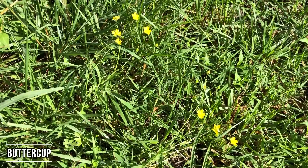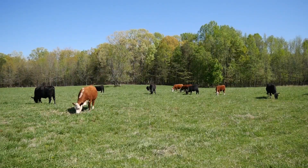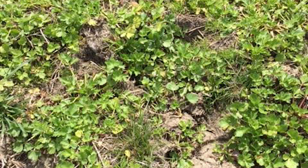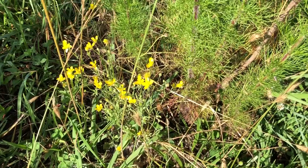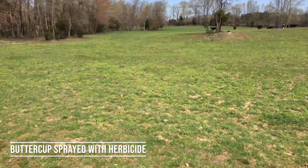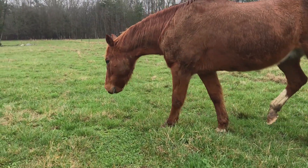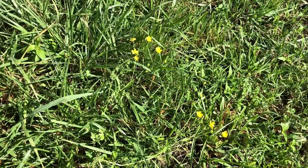Buttercup is definitely one that I get a lot of phone calls on every single year. Buttercup actually comes into your pastures in the fall and winter, but you don't notice it until spring when it flowers that pretty little yellow flower. It is for the most part pretty low-growing. You can effectively spray it with a chemical in the fall, late winter, or early spring — after all of it has germinated. The March time frame usually works really, really well, and it's easy to get a good chemical control on it.